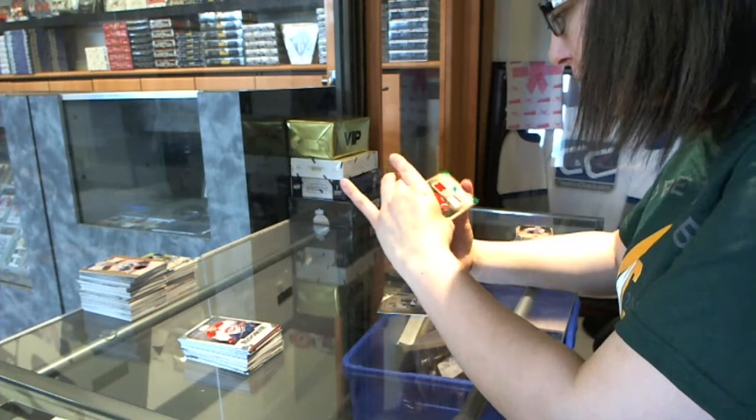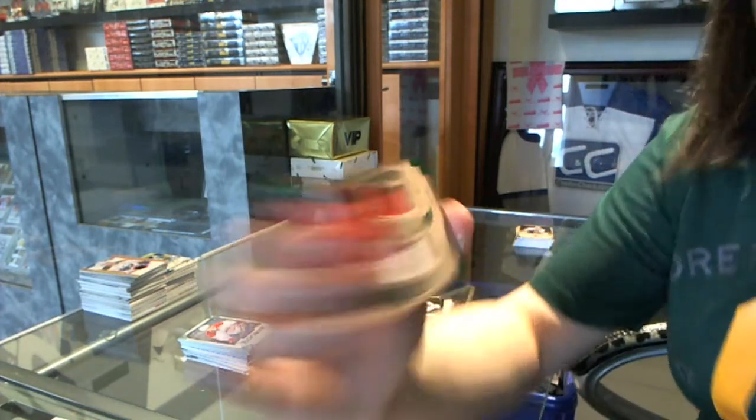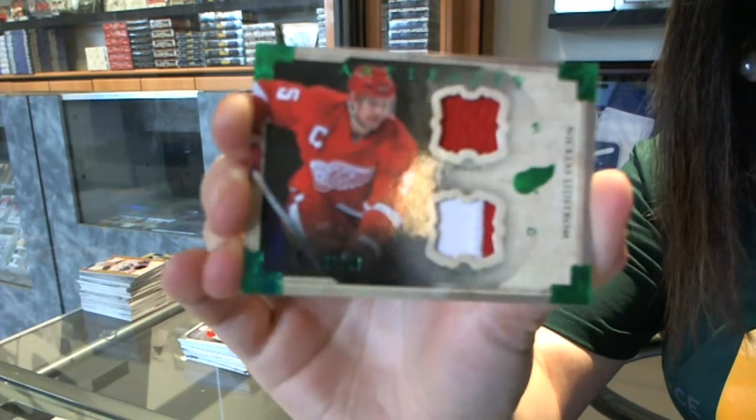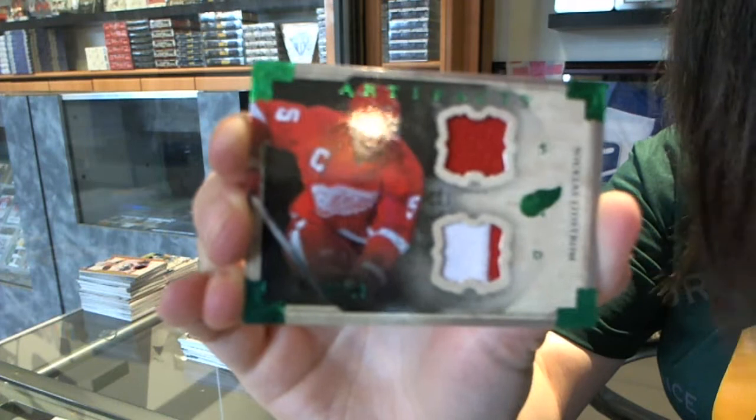I have a jersey patch numbered to 24 for the Detroit Red Wings — Nicholas Lidstrom.